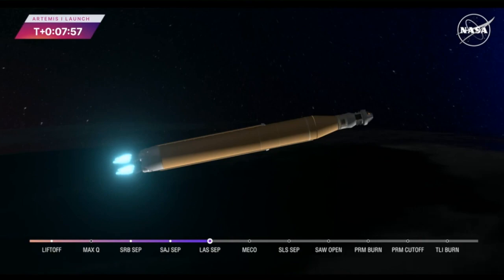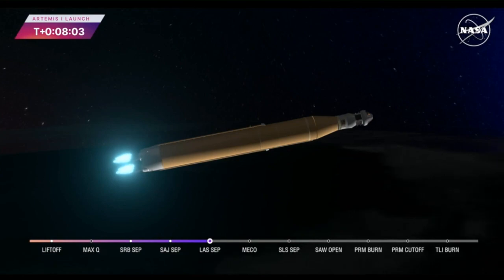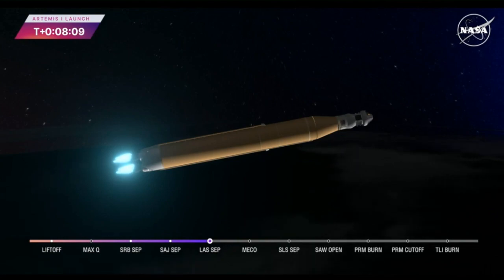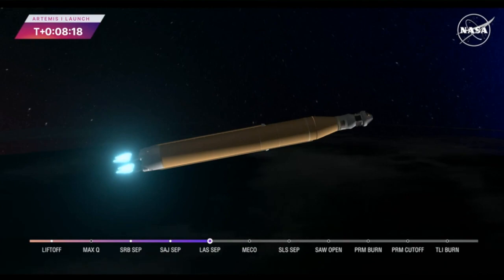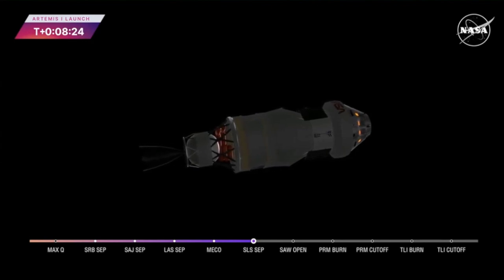Continuing to hear good calls here in Mission Control Houston. Standing by for core stage main engine cutoff. And we have confirmation of core stage main engine cutoff — Orion is now in Earth's orbit. The flight dynamics officer reports a nominal main engine cutoff, and we just heard the call for core stage separation. That means Orion and the interim cryogenic propulsion stage are now flying free from the core stage of the Space Launch System. The next milestone will be solar array deploy approximately 18 minutes after liftoff.